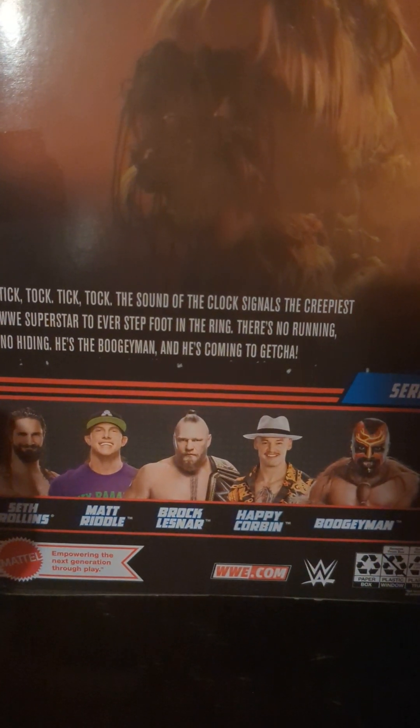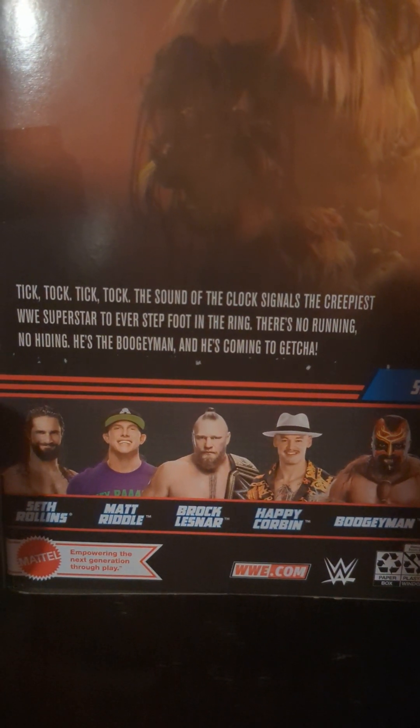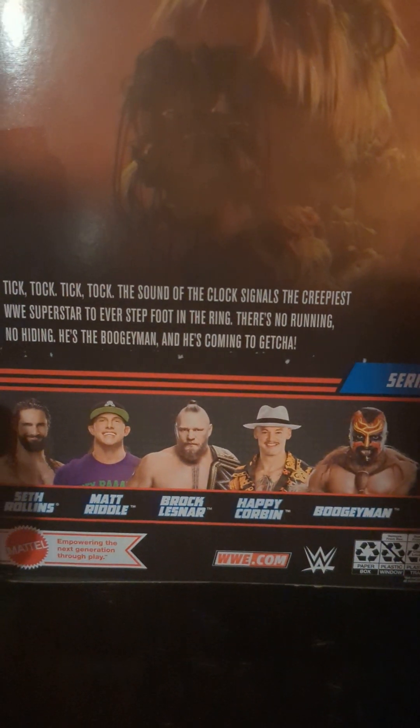The bio on the packaging reads: "Tick tock tick tock — the sound of the clock signals the creepiest WWE superstar to ever step foot in the ring. There's no running, no hiding. He's the Boogeyman and he's coming to get you."